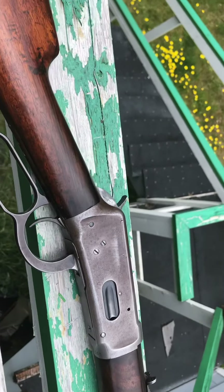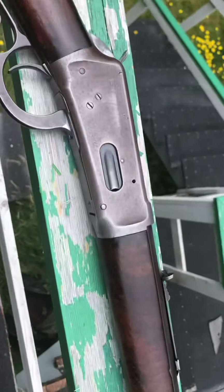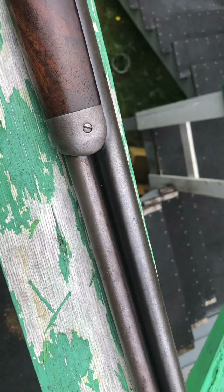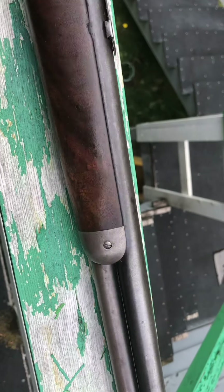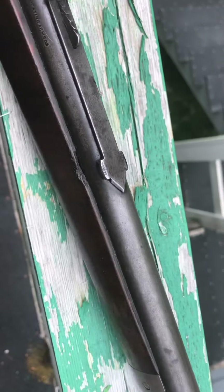This is an interesting old 94. It's a 26-inch round barrel. Round barrels seem to be more common in Canada — octagons don't really seem to have been that popular here. It's a 1927 vintage.